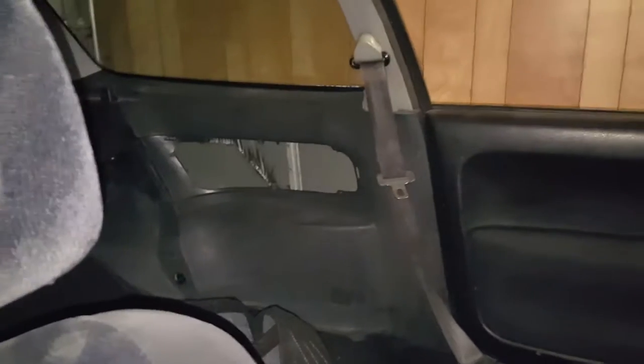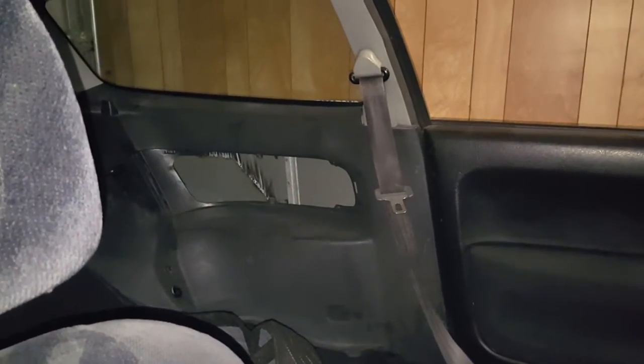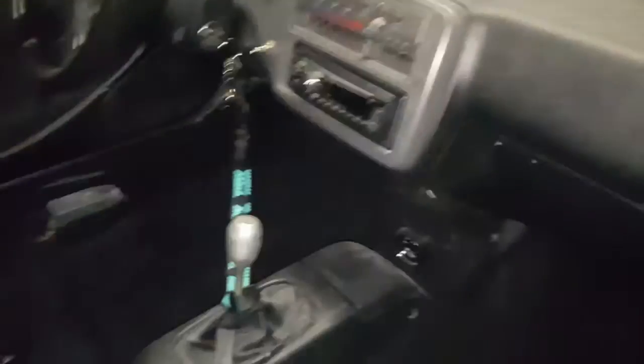I ordered yesterday OEM rear speaker deletes for the backs so it'll cover that area, because my old ones are shot — all cracked and everything.